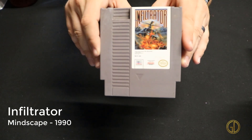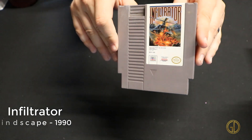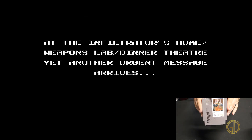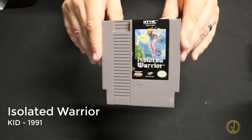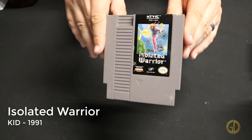Infiltrator was released by Mindscape in 1990 and the game kind of feels like Battlezone or the old vector tank games, but the premise is you're actually driving a helicopter, even though the overall gameplay mechanics feel very similar to tank games.